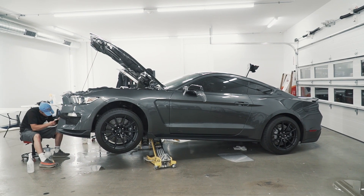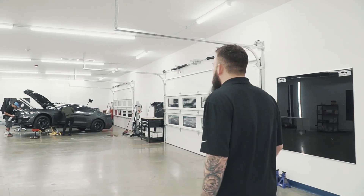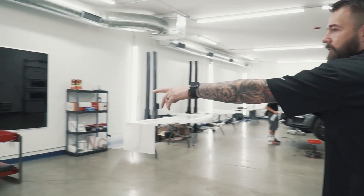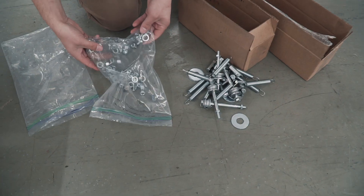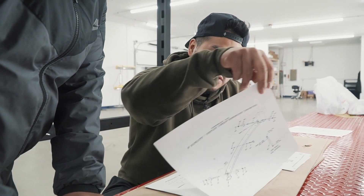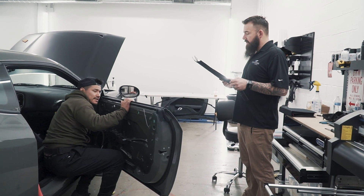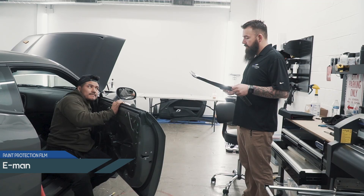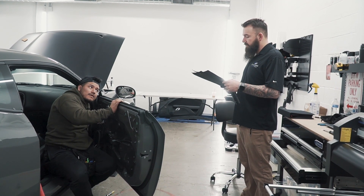We got a couple of Mustangs in. One is getting paint protection film done right now. We also got a new lift in — we're going to put that together. The GT350 Mustang is getting a full front-end paint protection film, and then it's getting an exterior maintenance and some paint touch-up.